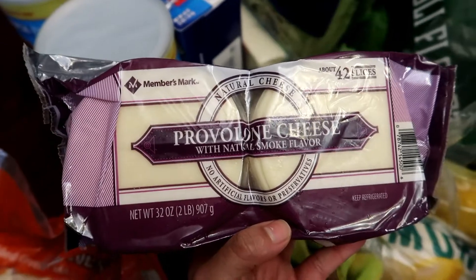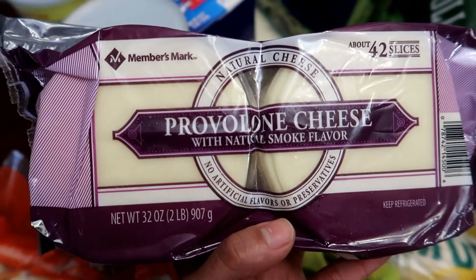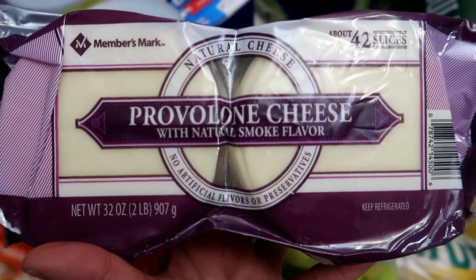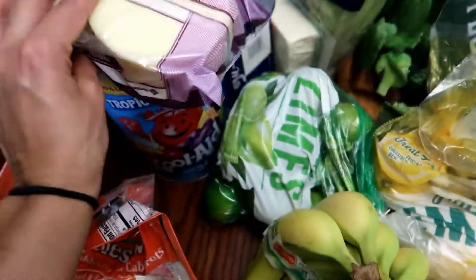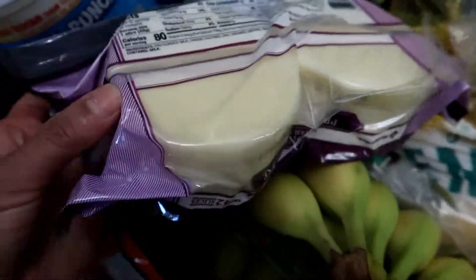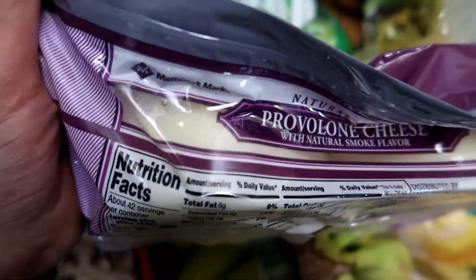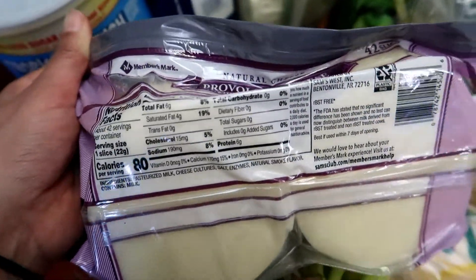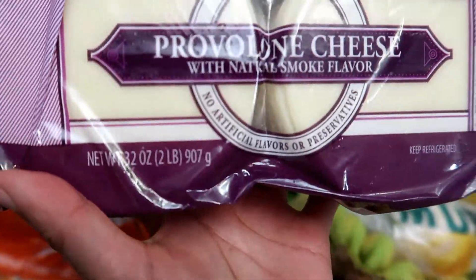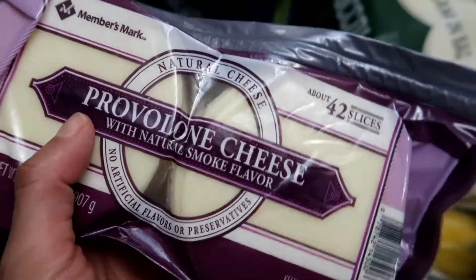I also got this package of the Member's Mark brand — this is the Provolone Cheese with Natural Smoke flavor, and this comes with about 42 slices. These are the nutritional facts. This is two pounds of Provolone Cheese. This cheese is so, so good.